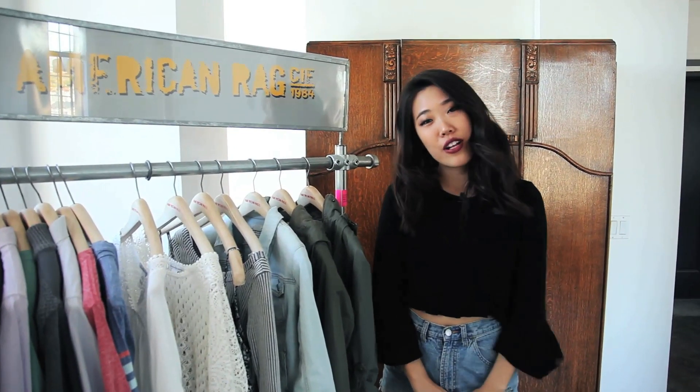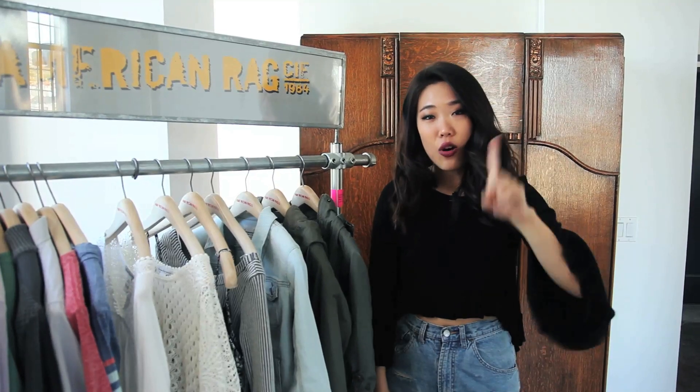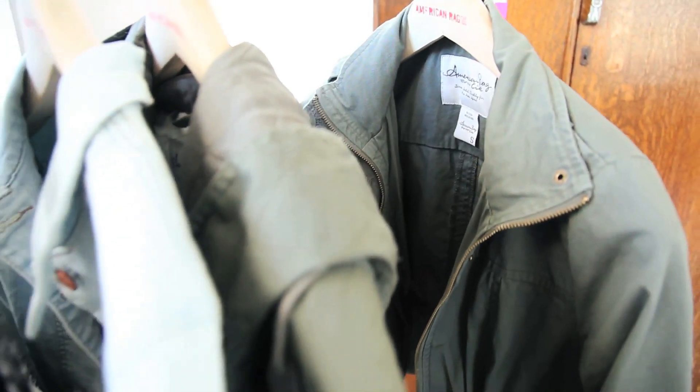Hey guys, what's up? It's Amy from Vagabond Youth here on the American Rag YouTube channel, and today I'm going to share with you how to style one piece four different ways. We're going to do how to wear it and where to wear it.